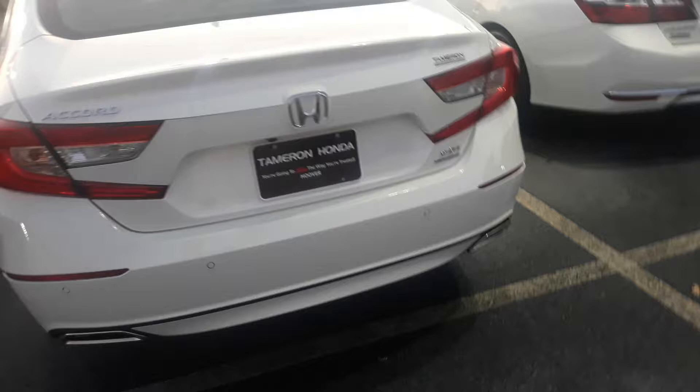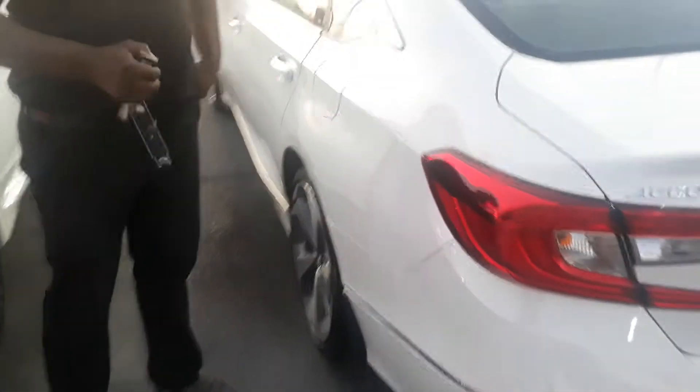Now we're going to head over to this nice 2018. The 2018 you inquired on is an Accord Touring, and this vehicle is going to come loaded out with a lot of features.